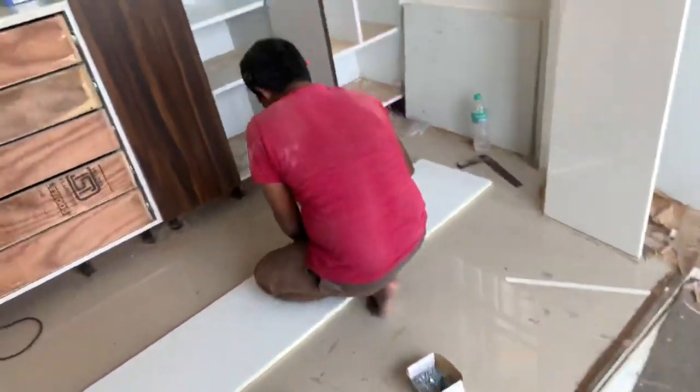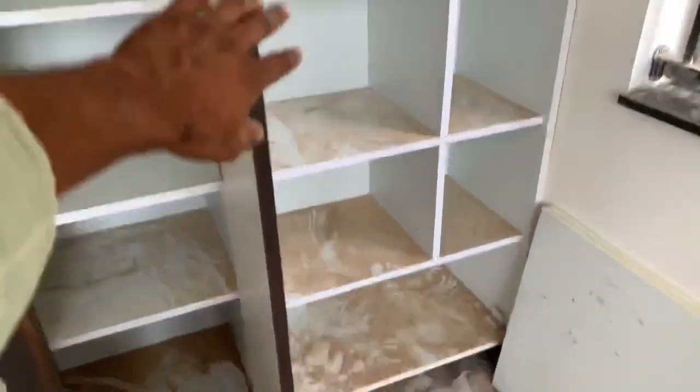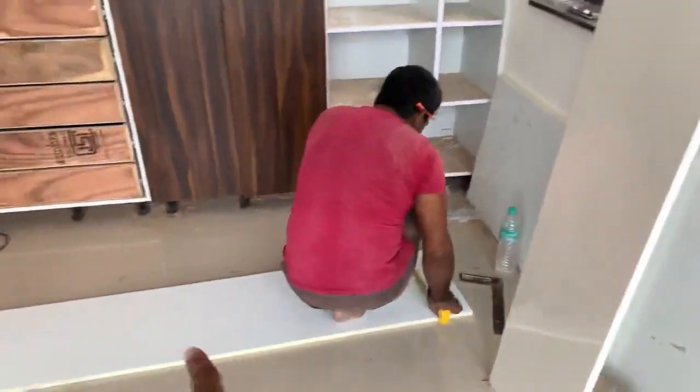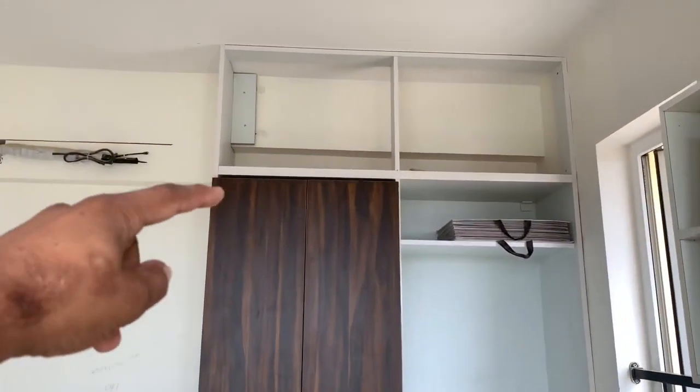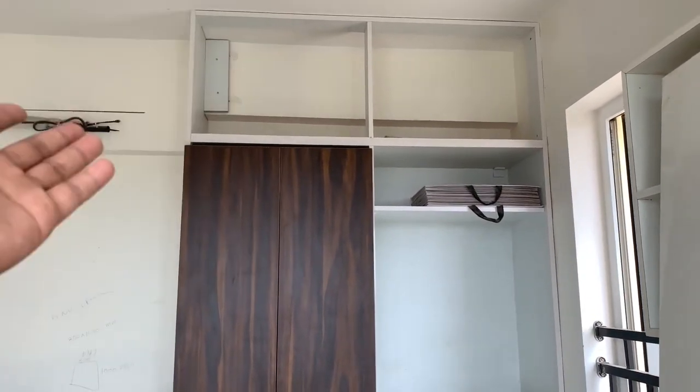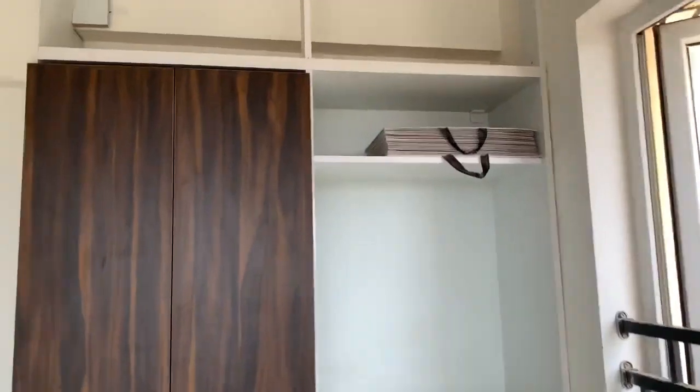If you look at the doors, the side is brown. There are two doors. There is white color. There is hydraulic. There is a space inside. There is a handle. If it is open, there is a space inside.